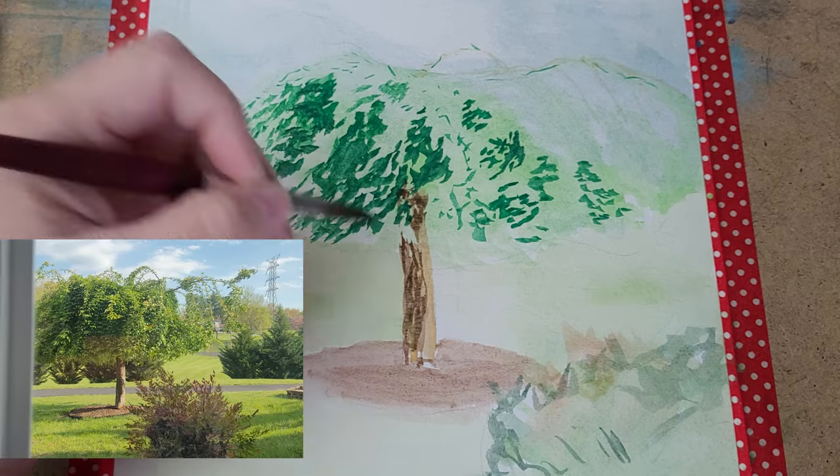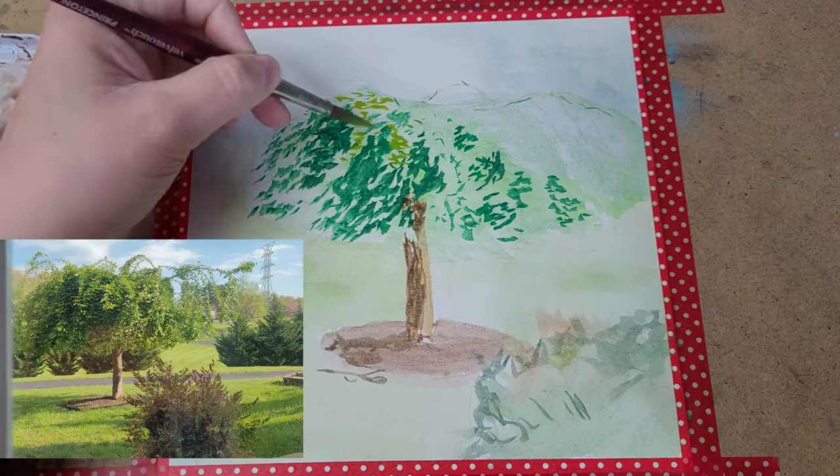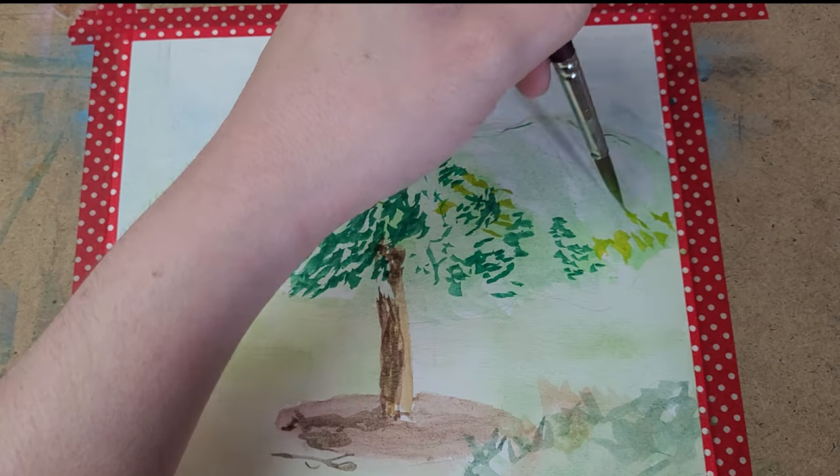To make sure the subject of my painting is clear, I'm going to omit the path and the trees in the background. That will help it to focus in on the thing that's most important, which is my Garden of Eden tree.